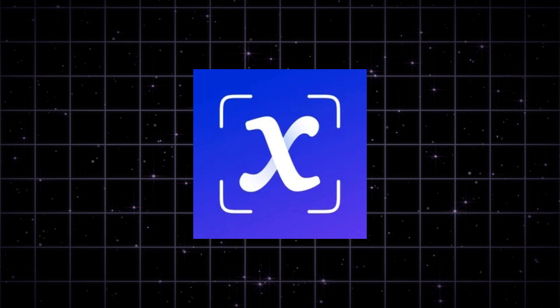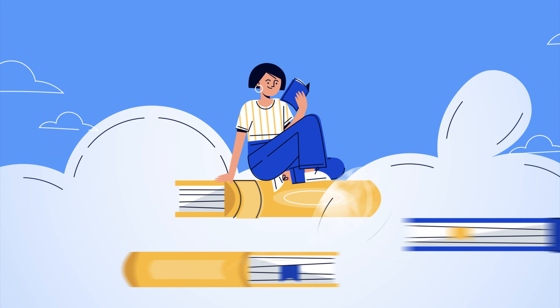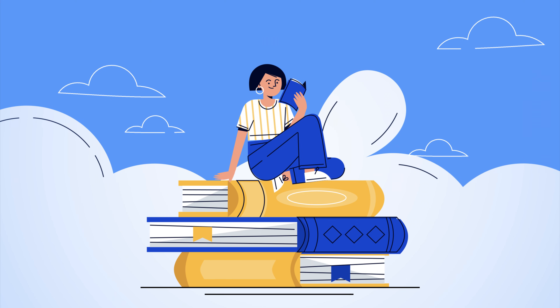Solvely — your main study hub. Then I'll introduce three more tools that complement it perfectly. Let's dive in.